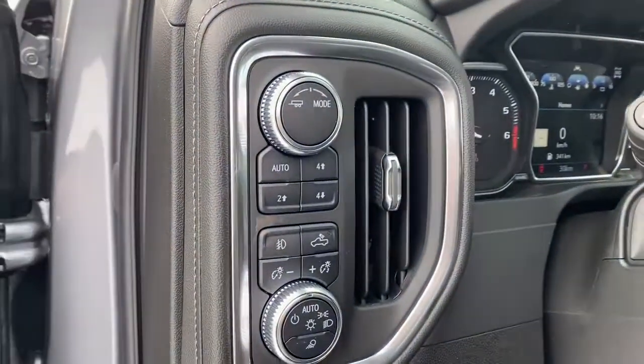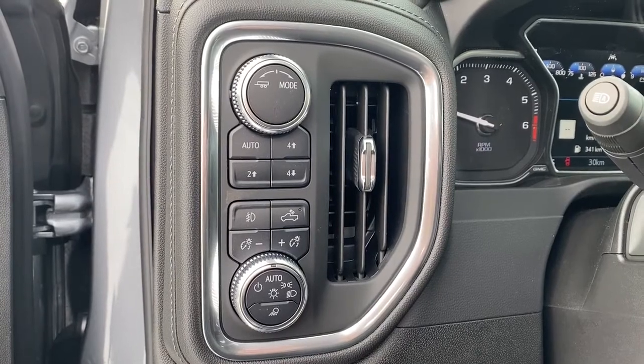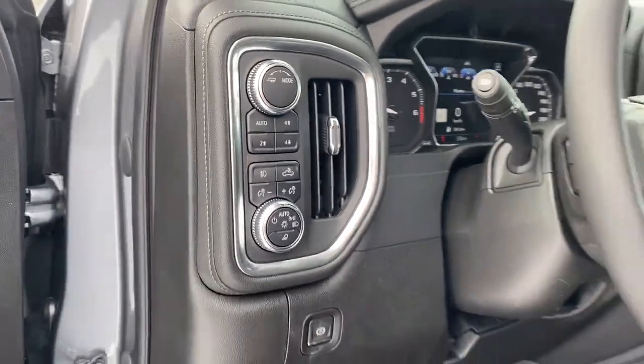To the left of the steering wheel we've got trailer mode, two-wheel drive, four-wheel drive, and some lighting buttons and dials.